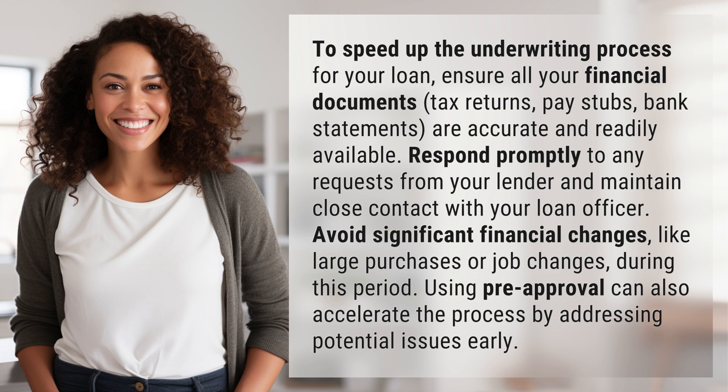Respond promptly to any requests from your lender and maintain close contact with your loan officer. Avoid significant financial changes, like large purchases or job changes, during this period. Using pre-approval can also accelerate the process by addressing potential issues early.